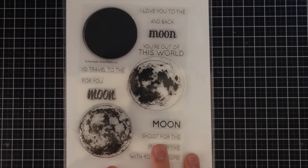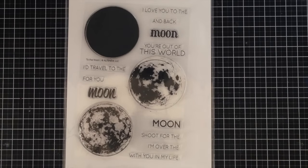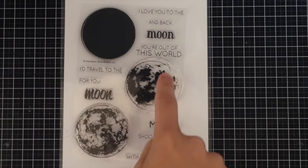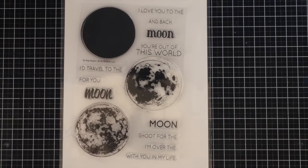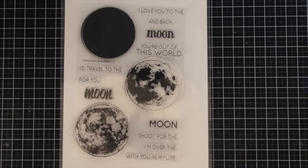I'm going to try and get through this haul as quickly as possible and give you a few ideas and inspiration. The first set I got is from Altenew — this is To The Moon, and it's a layering stamp. You essentially stamp it three times in the same spot: once in the lightest color, once in the medium, and once in the darker color and you'll get a really realistic look. It comes with sentiments like 'you're out of this world,' 'I travel to the moon and back,' and 'I love you to the moon and back.'